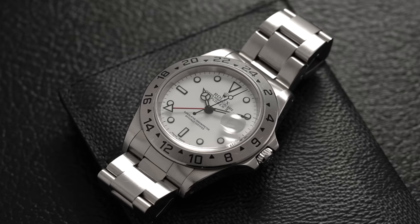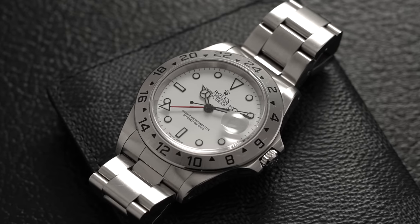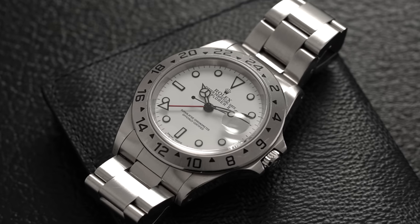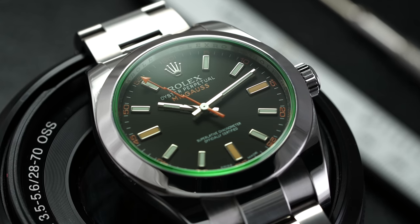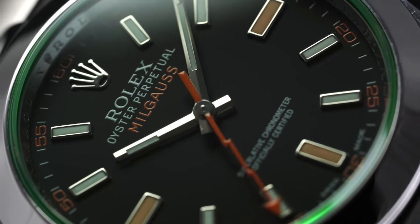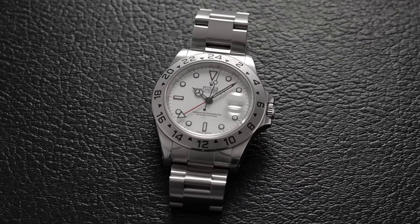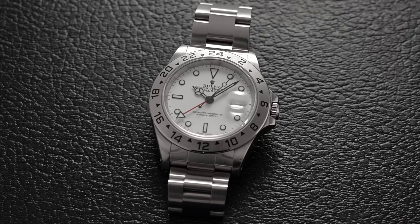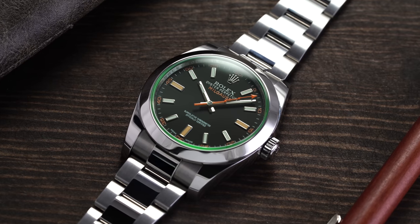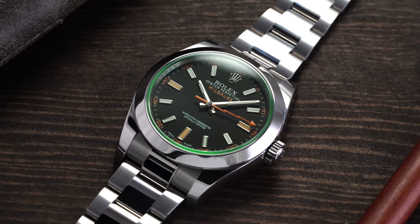The Explorer II and Milgauss are probably the enthusiast choices from Rolex's sports collection. One of the reasons I like the Explorer II is it doesn't have the blingy effect that many other models have. With that fixed bezel it has a more utilitarian approach, which is a feeling Rolex has somewhat abandoned with many of their modern creations. But it makes these watches more endearing. When someone picks a watch like this or the Milgauss, to me it feels like somebody who is buying it because they genuinely like the watch, more than for the status that comes along with it.